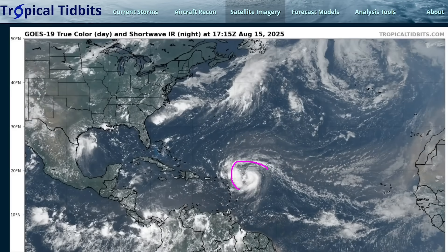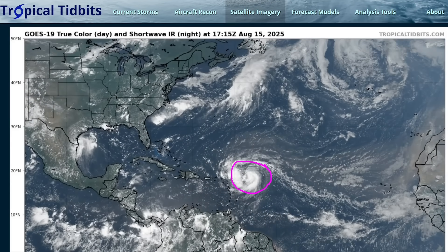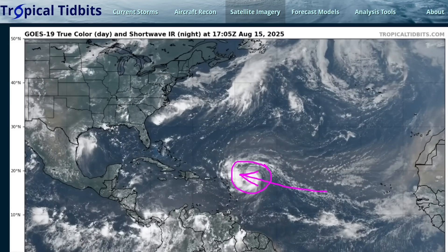Moving on to Aaron — you can see that the storm is continuing to develop. It's been a couple of days since my last video update. I've been posting more frequently on social media, but during our last video this was a minimal tropical storm, and it has gradually intensified at a relatively slow pace over the past two to three days.